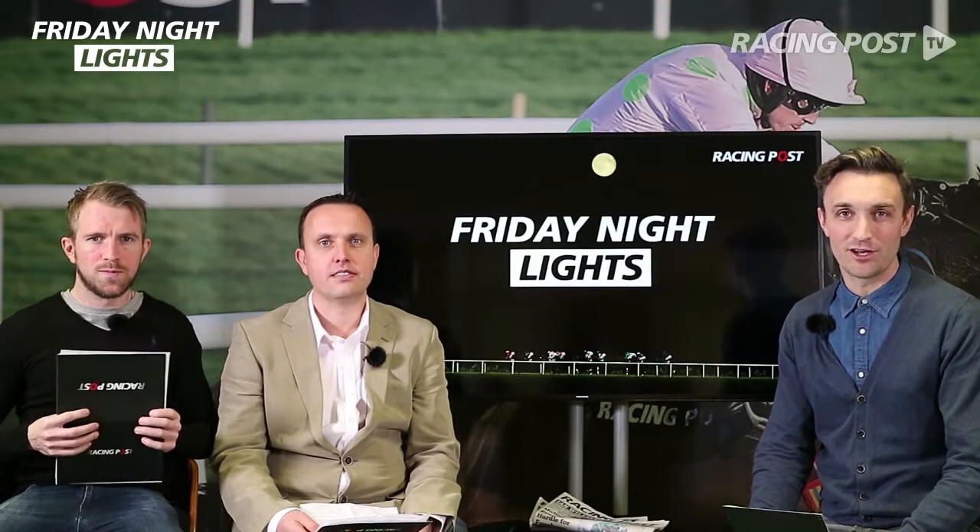Hi there and welcome to another edition of Friday Night Lights, our penultimate show before Christmas. Hopefully we'll have a slightly better week than we had last week. I'm joined by Gavin and Johnny, as always.